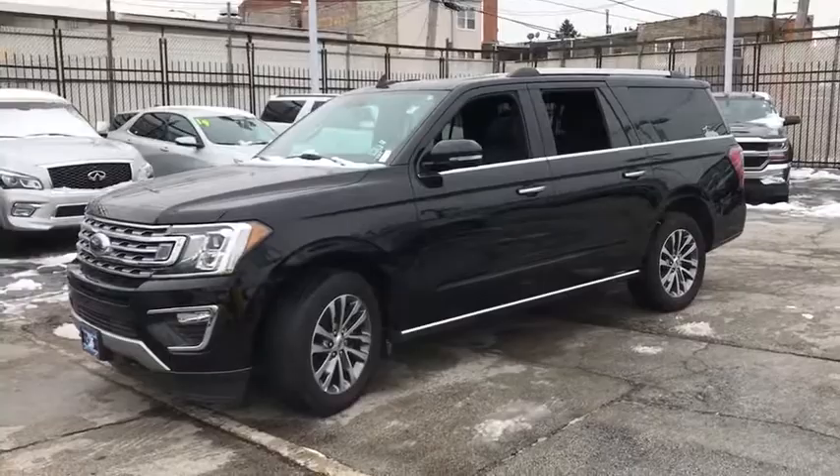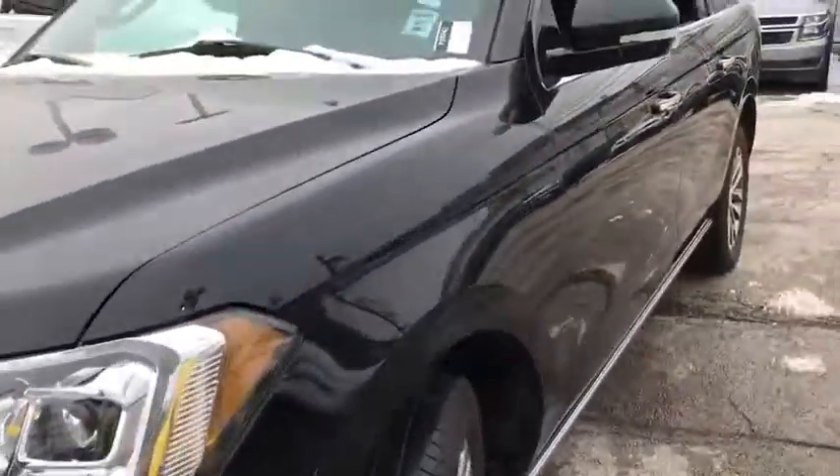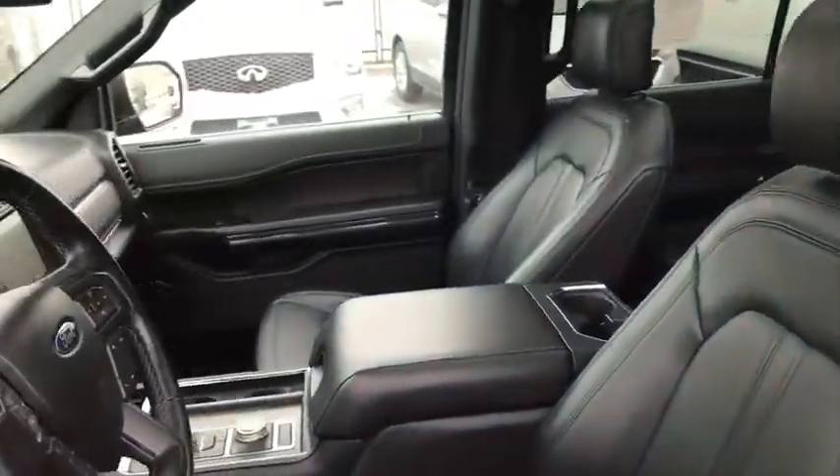Power passenger seat. Traction control. Power liftgate. Leather-wrapped steering wheel. Dual airbags. Power steering. Four-wheel disc brakes. Universal garage door opener.